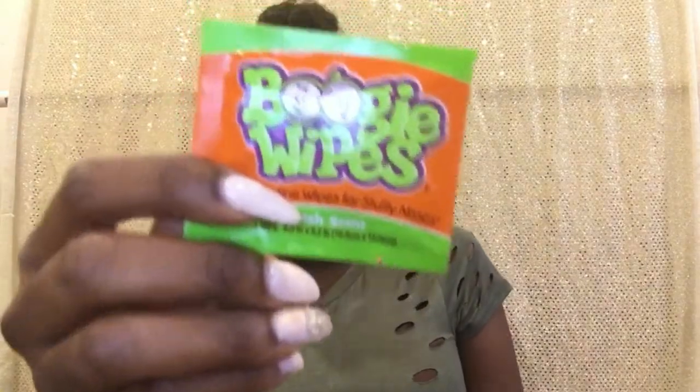Inside the pouch I have Aveeno baby lotion, the baby's hairbrush, a Baby Dove sample body wash, two packs of diaper rash cream — one Aquaphor and one Boudreaux's Butt Paste Maximum Strength. I also have a sample pack from a registry with Boogie Wipes and Seventh Generation lotion, which I'll use at some point since it's organic.